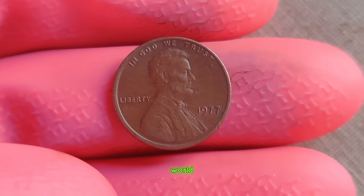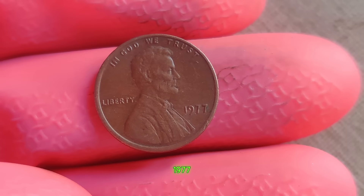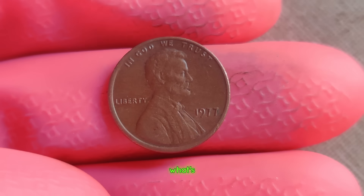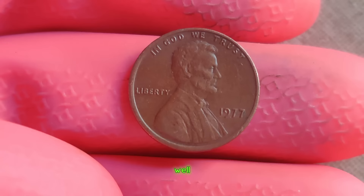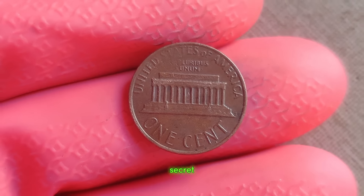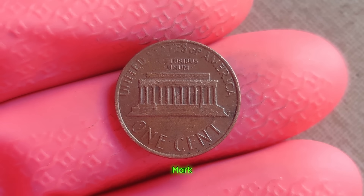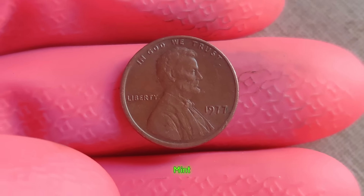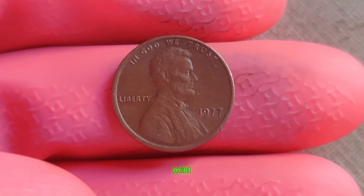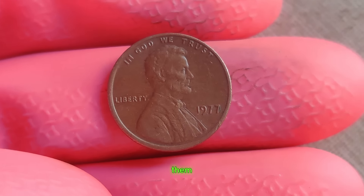We're diving into the fascinating world of numismatics to uncover the story behind one of the most sought-after coins in history — the 1977 Lincoln penny without a mint mark. What's the big deal about a penny? Well, this isn't your average pocket change. This little copper coin holds a secret that could potentially make you a millionaire. What sets this coin apart is its missing mint mark. In 1977, the U.S. Mint accidentally produced a small batch of Lincoln pennies at the Philadelphia Mint without the customary P mint mark. It's believed that only a handful of these coins made it into circulation, making them exceptionally rare.